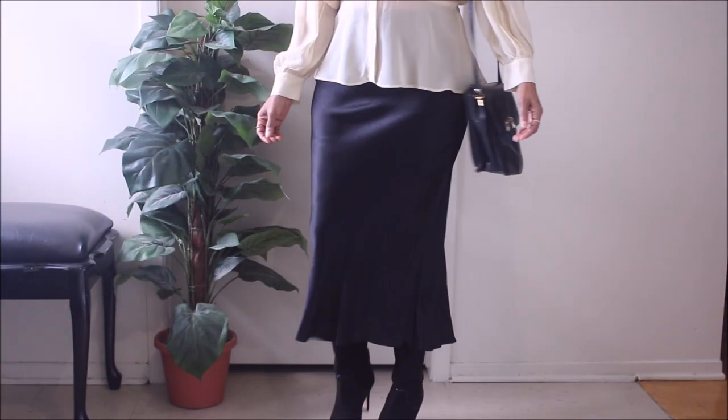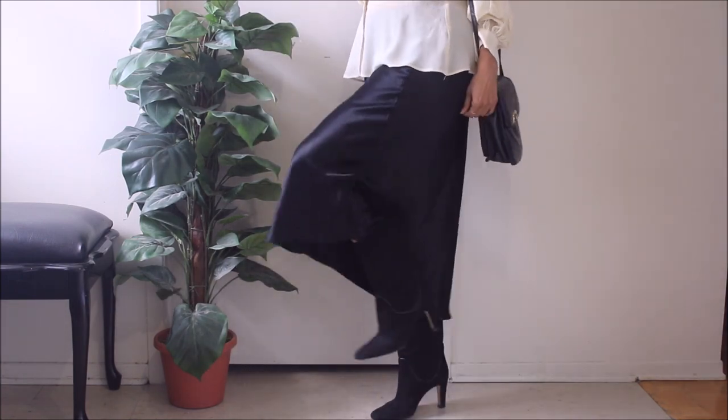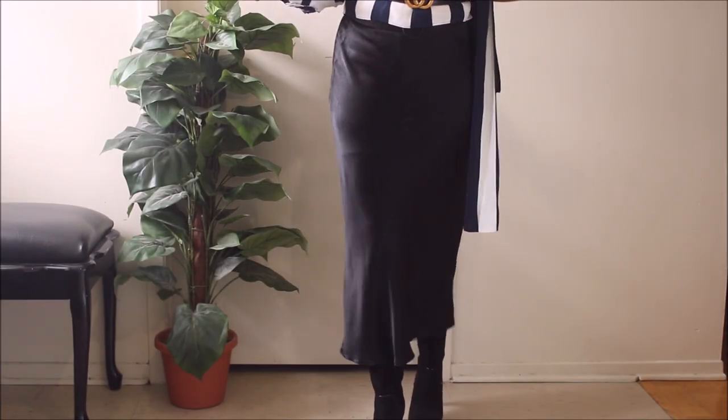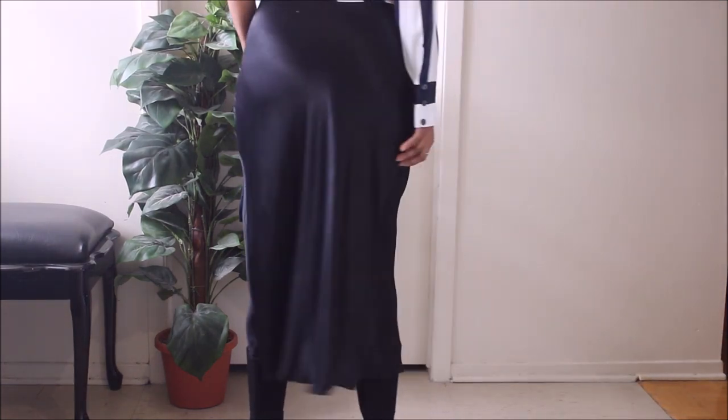I'm wearing the skirt so I can't show it on its own — YouTube doesn't tolerate nudity and we don't do nudity on this channel! Here is how I styled it: it pairs beautifully with the balloon sleeve blouse. I think it's because they are both very light fabrics, and the top has a great detail that emphasizes the waist.